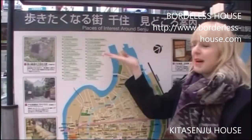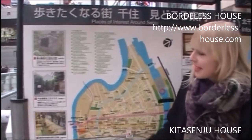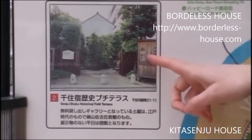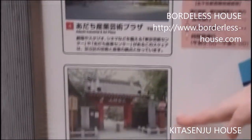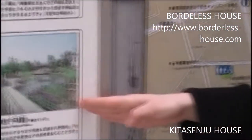Apart from shopping, there are a lot of things you can do in Kitasenju. For example, there's a historical terrace, which is a building from around 300 to 400 years ago. There's also a market with a lot of big fish, as you can see, and a temple, and also a very beautiful garden.